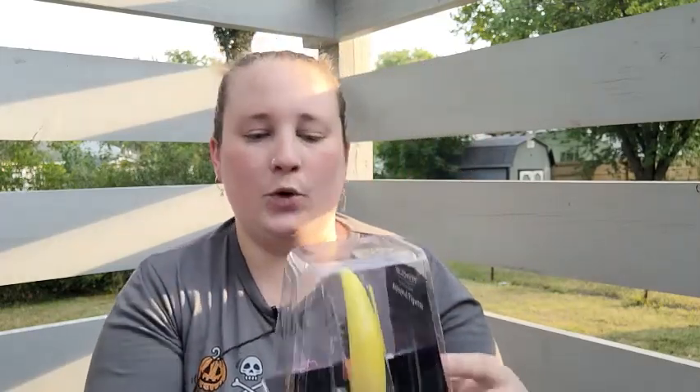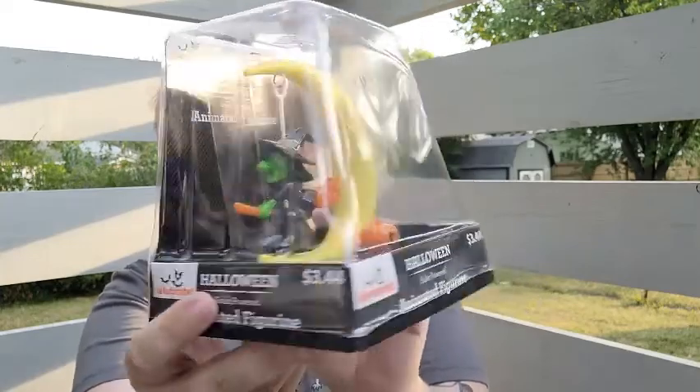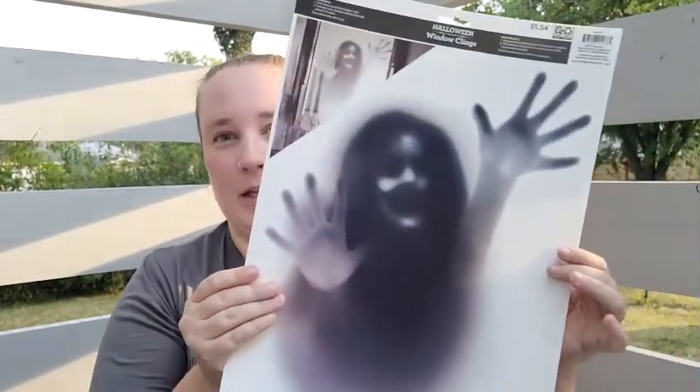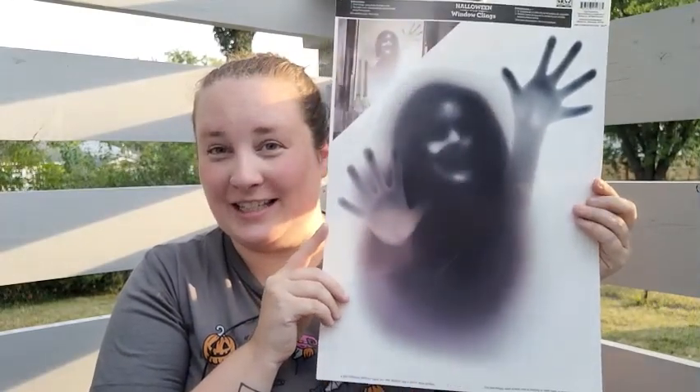I also found this animated figurine — it's solar powered and it's a little witch with a moon. I thought that was so cute, so I got one. Then I found these window decals and they are really creepy. I am so excited for these — oh my gosh, isn't that creepy?! I absolutely love this — holy cow, that is so spooky.